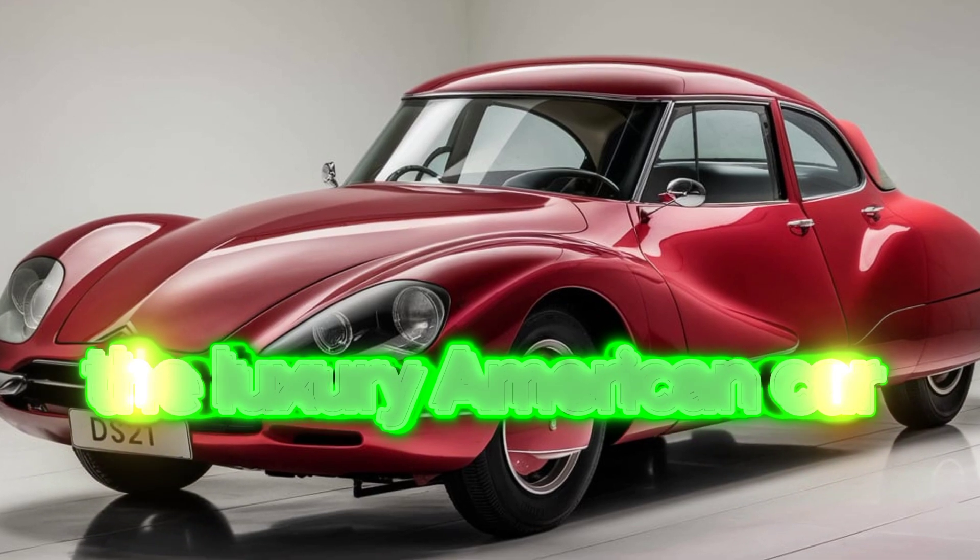The DS21 may feature a range of efficient engine options, including turbocharged variants providing a balance of power and fuel efficiency. An automatic transmission system ensures smooth gear shifts for an enjoyable driving experience, with handling designed for comfort and control.